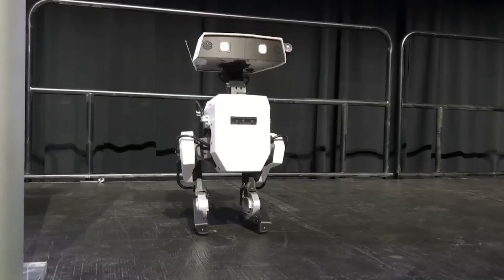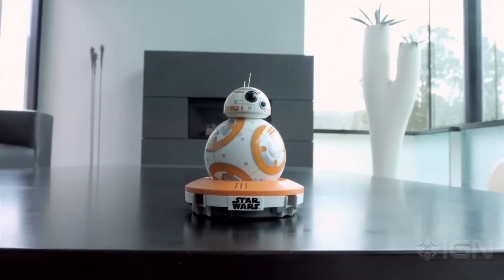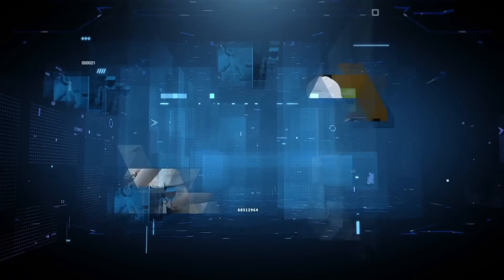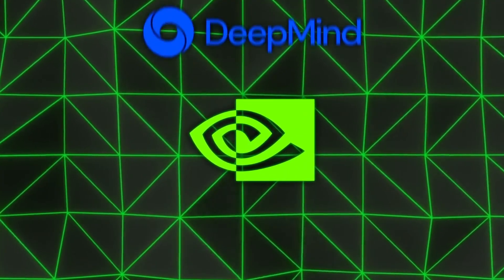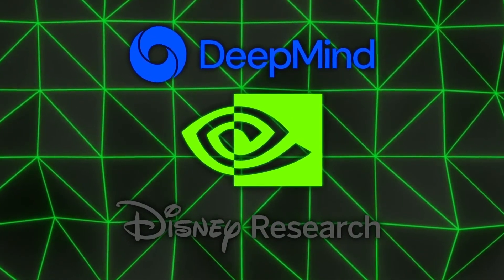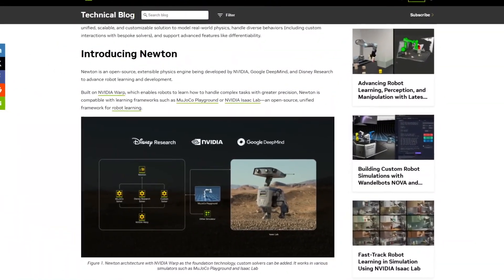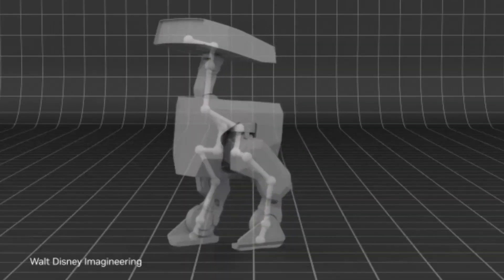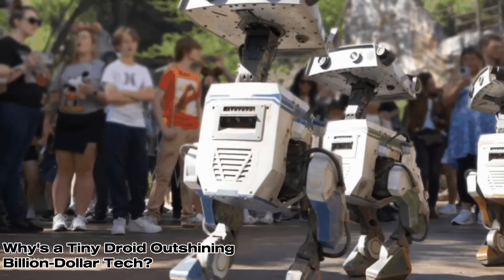Then, mid-keynote, out toddles Blue — a tiny blue, Star Wars-vibing droid that had everyone gasping. Built on NVIDIA's Isaac Groot N1 platform, with a dash of Google DeepMind and Disney magic — yes, Disney, the folks behind BB-8. This little guy's here to show what robots can be, and honestly, it's impossible not to fall for him. Here's the hook that's got everyone buzzing.